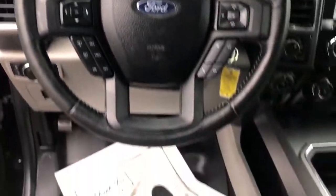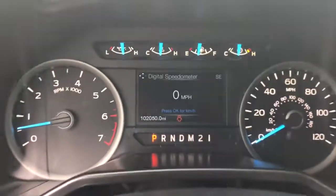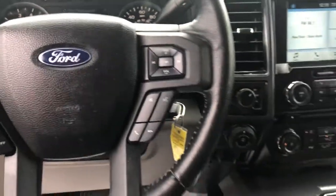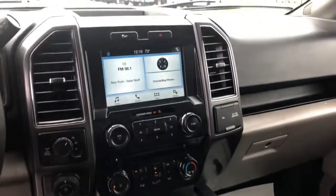Keyless entry, fog lamps, electronic stability control, power driver seat, aluminum wheels, intermittent wipers, tire pressure monitoring system, power windows, four-wheel disc brakes, power steering.